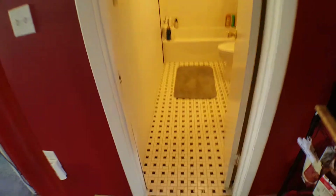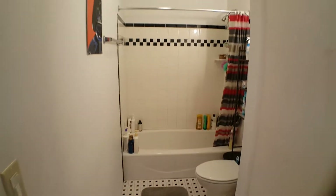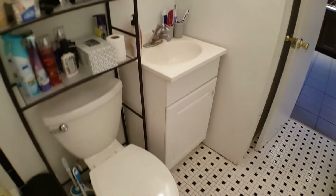The bathroom we've totally redone. Ceramic tile on the floor and the tub surround. It's a cast-iron porcelain Kohler tub. It's a new vanity. New toilet.